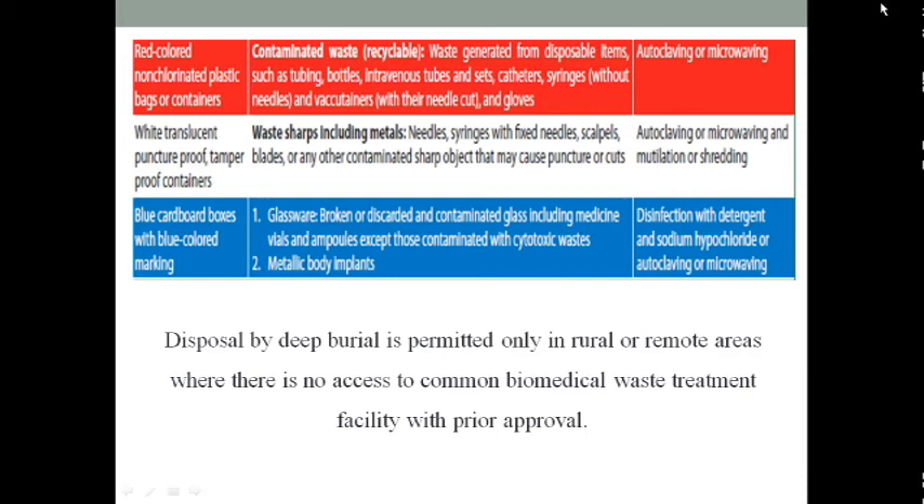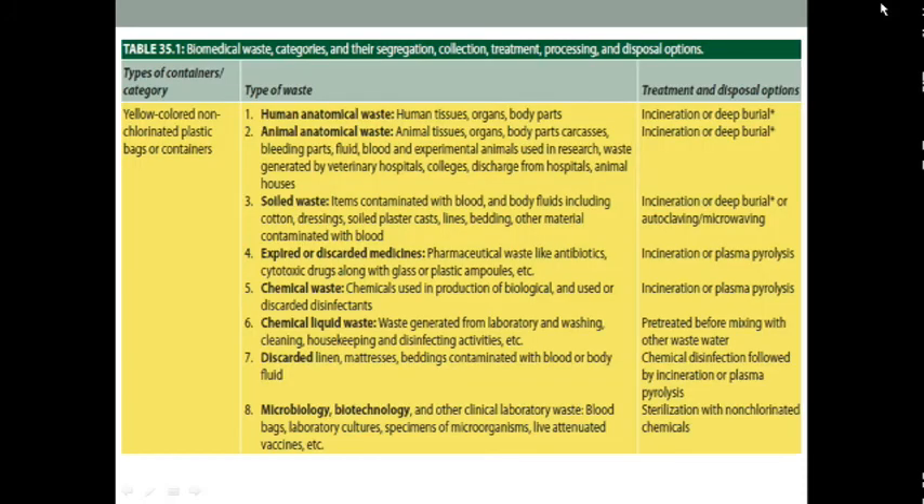In the blue container or blue bags, we can discard broken glassware, medicines, cytotoxic waste, and metallic body implants. These are the different color-coded containers — yellow, red, blue, white, and green — used for the disposal of biomedical waste material.